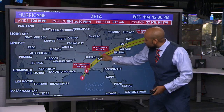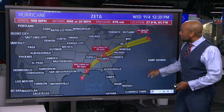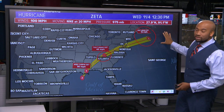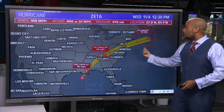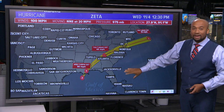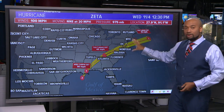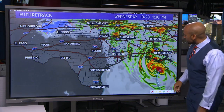Looking ahead, by Thursday morning the system is just north of Atlanta, still a tropical storm. By Friday morning it's well east of Cape Cod as a tropical depression with winds of 45 miles per hour. It wouldn't be surprising if the system weakens before getting that far, but regardless it's going to be a system that impacts numerous states on its journey from the Gulf of Mexico out towards the eastern seaboard.